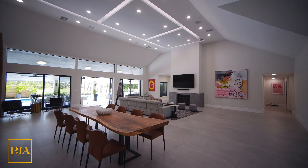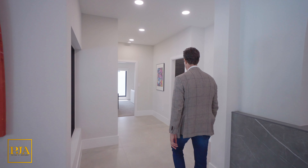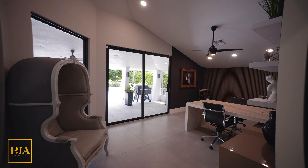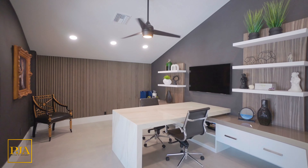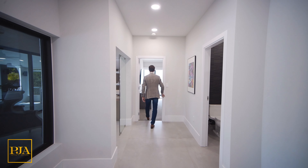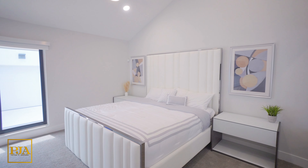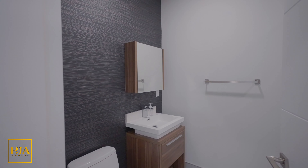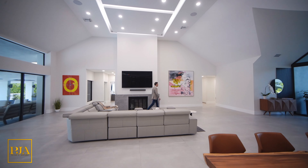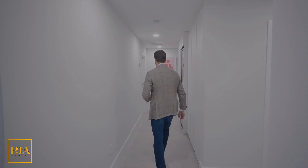Today's property tour is one single level and has five bedrooms and five and a half bathrooms. Here is the first bonus room, which is being used as an office, and next up is bedroom number one. Continuing along, I'd like to point out that this home has smart home technology and a built-in sound system — and here is your own private cinema.